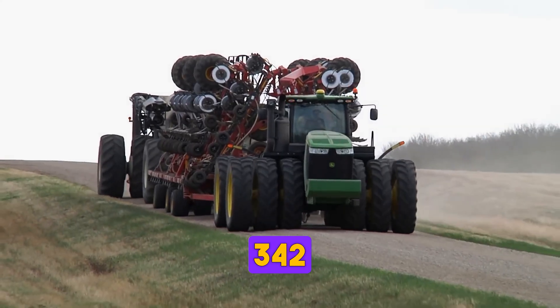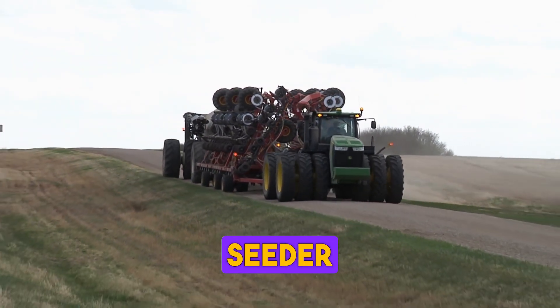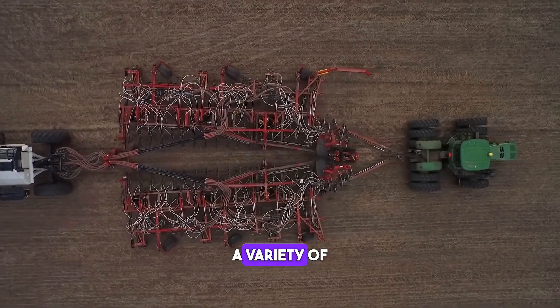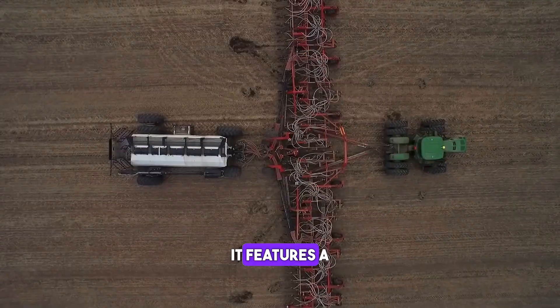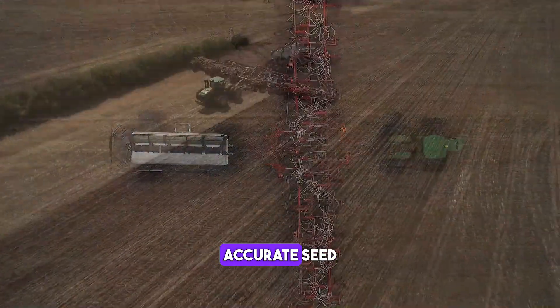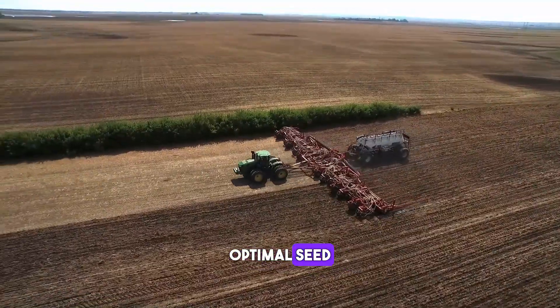The Borgo 342 is a precision seeder that can be used to plant a variety of crops, including wheat, canola and soybeans. It features a unique design that ensures accurate seed placement and optimal seed-to-soil contact.